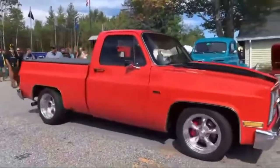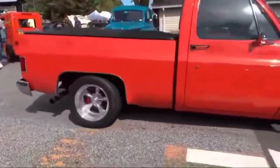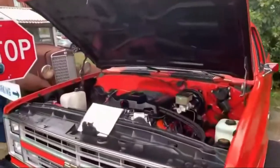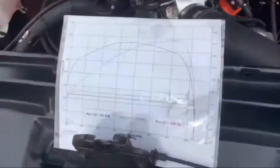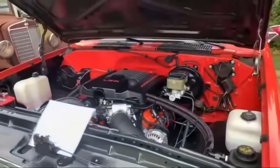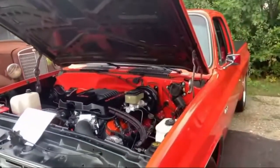Right over here is our friend John's C10. This is LS Swap Supercharged. This truck is awesome. And right here is a closer look at John's C10 — 661 foot-pound of torque, 688 horsepower at 10 and a half pounds of boost.